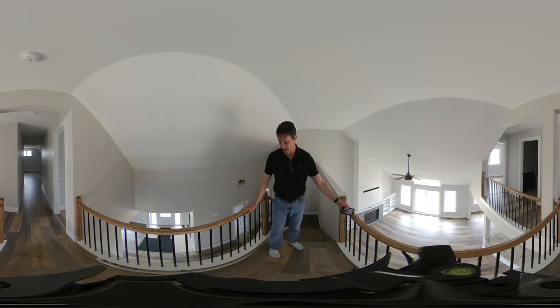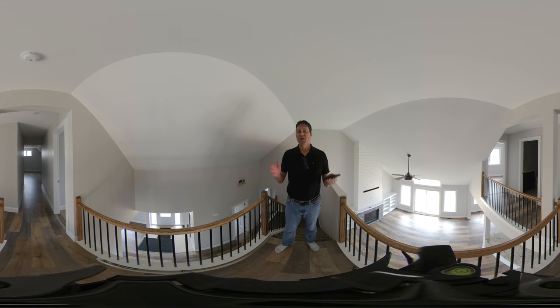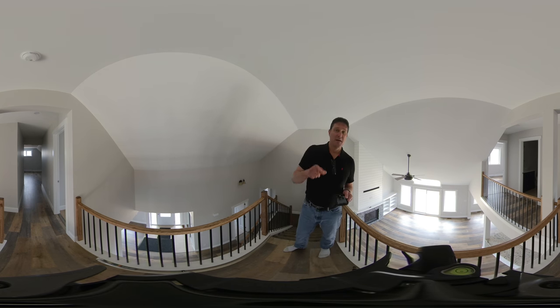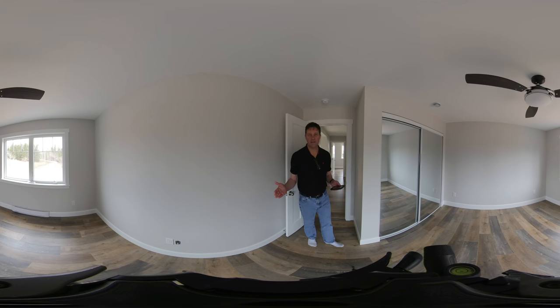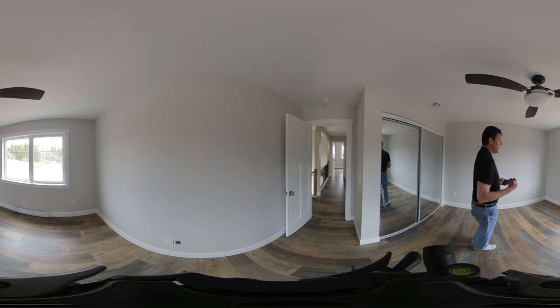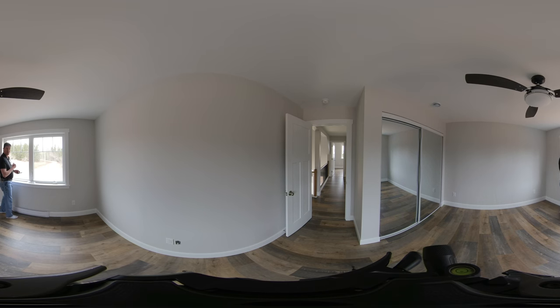Upstairs, there's a catwalk which is pretty cool — you look down at the living room. We've got a hallway which goes to a bedroom in front, another common bathroom, a large bonus room above the garage, and a really large bedroom with a view of your very private entrance way.